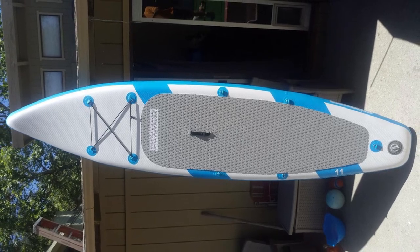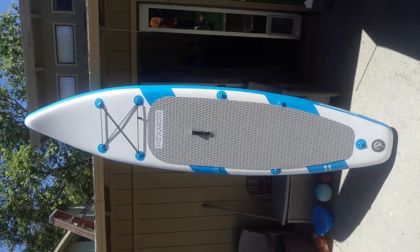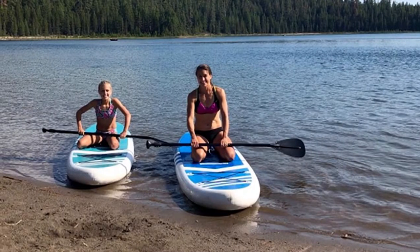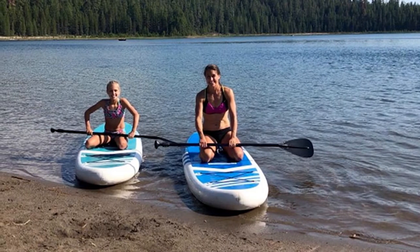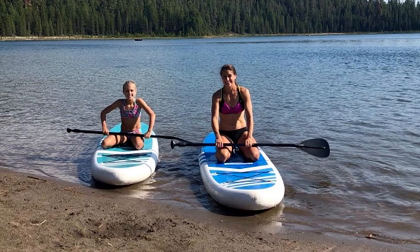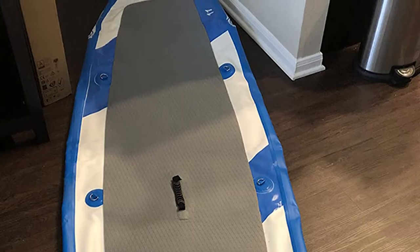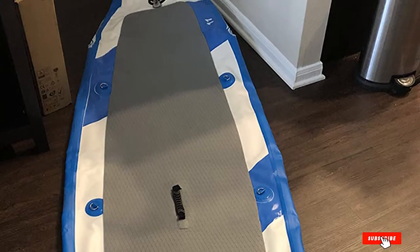It's hard to complain about the anti-slip deck, as it'll definitely come into play during your yoga exercises. Size-wise, this board is exactly as big as it needs to be, both in terms of length and width. It comes with every accessory you need to set everything up, but what really sells it are the three fins at the bottom, which give you top-of-the-line mobility.